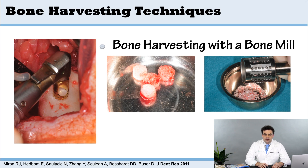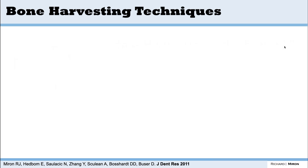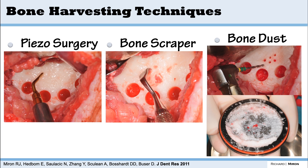When I went there in 2009, the group had won an ITI grant to research the most effective way to harvest autogenous bone. One way is with a bone mill — you take out a chunk of bone and scrunch it into little particles. Other ways include a piezo surgery device, a bone scraper to mechanically scrape bone, or bone dust where you perforate the cortex and use a suction device to collect the small bone chips.